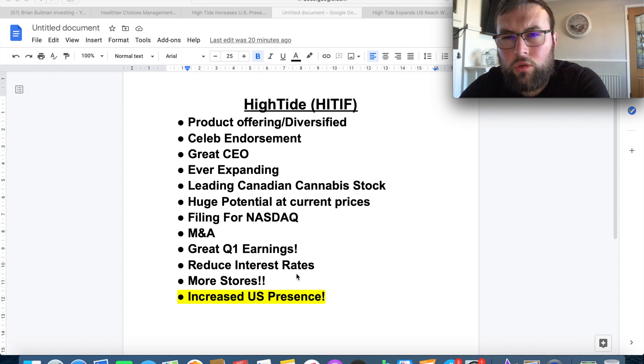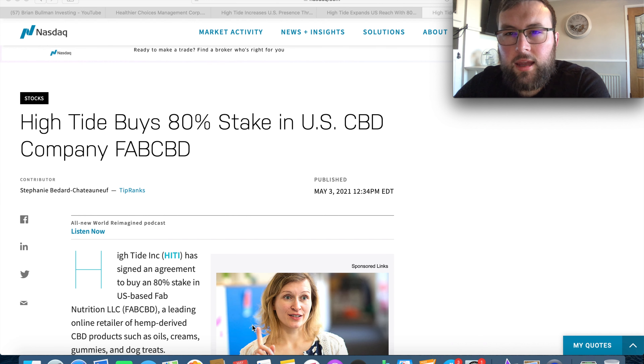Obviously I'm not a financial advisor, so you need to do your own due diligence before investing your hard earned capital. The two faults I previously had for the stock were their e-commerce and their US exposure. They've now acquired Smoke Cartel, which has a well-established e-commerce platform — definitely fixing that problem and turning it into a solution. Their other problem was getting into US markets, which are huge, particularly within the cannabis industry.